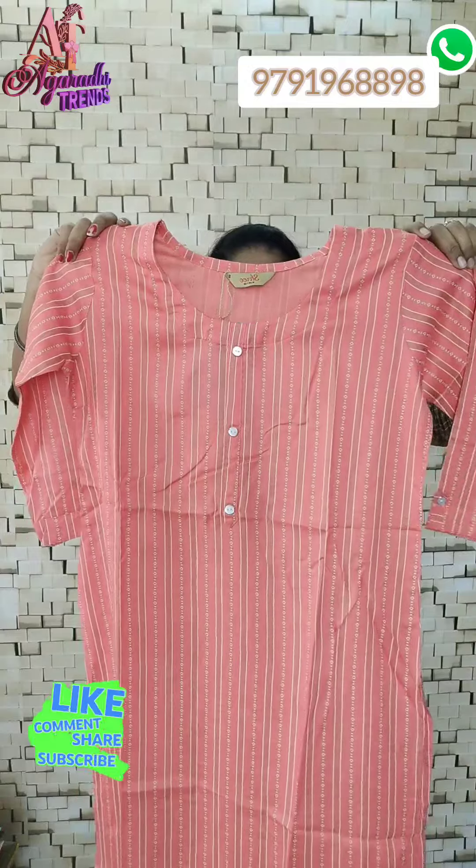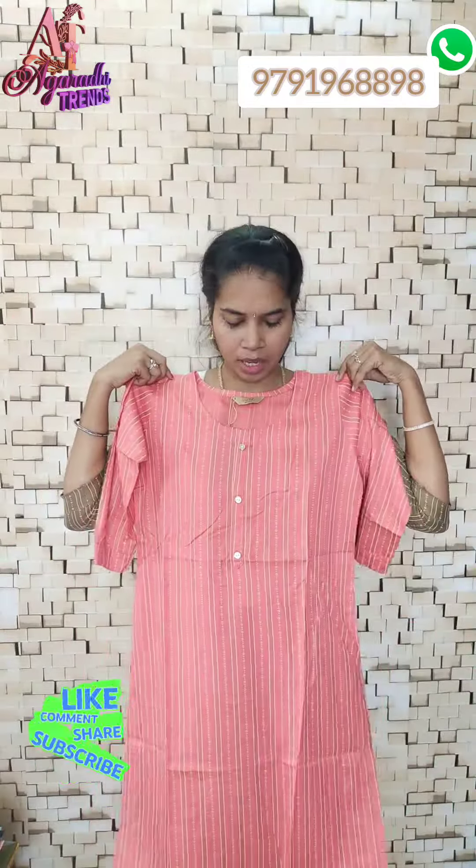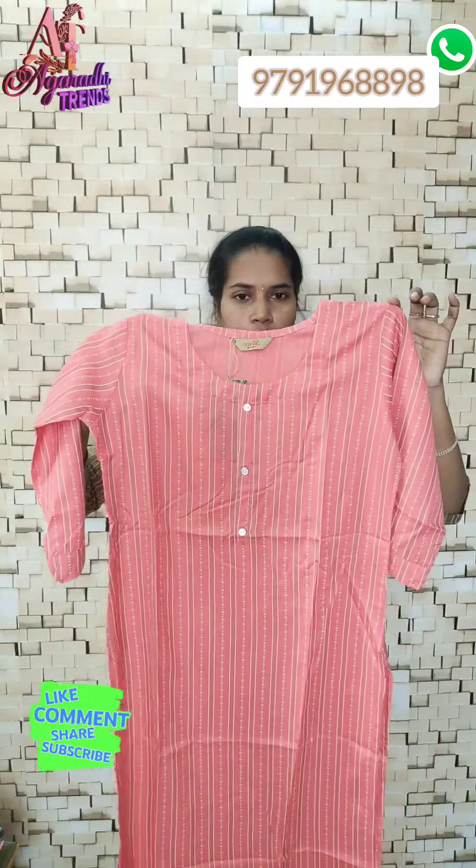S to XXL is available. Single piece is ₹220. Buy any 4, get free shipping. Single piece below 4 pieces, no free shipping. First color — take a screenshot.